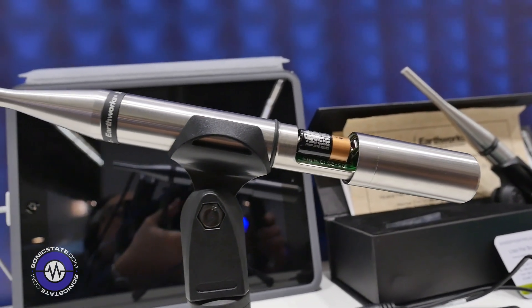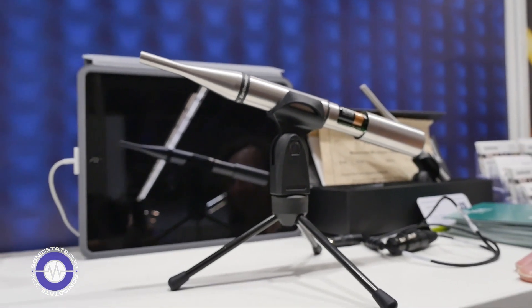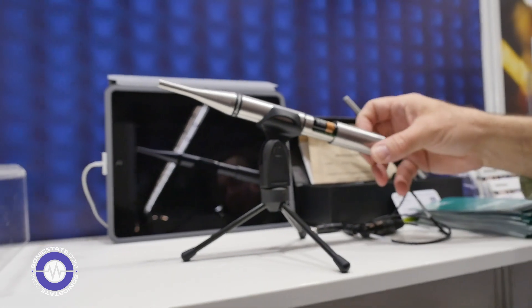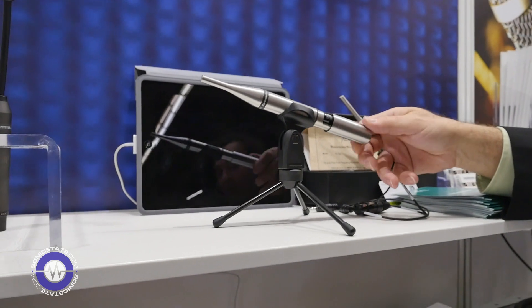The US street price on this item is $769, though your price may vary depending on location. All Earthworks mics are hand-built in our Milford, New Hampshire factory, and they carry a 15-year warranty.